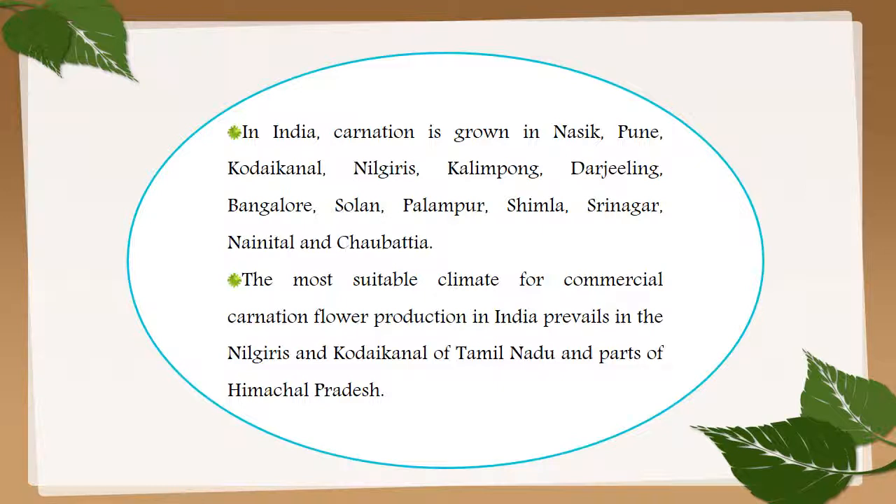In India, carnation is grown in Nasik, Pune, Kodai Canal, Nilgiris, Kalimpong, Darjeeling, Bengaluru, Solon, Palampur, Shimla, Srinagar, Nainital, Chaubatia, and even in the rest of the country where greenhouses are constructed. The most suitable climate for commercial carnation flower production in India prevails in the Nilgiris and Kodai Canal of Tamil Nadu and parts of Himachal Pradesh.